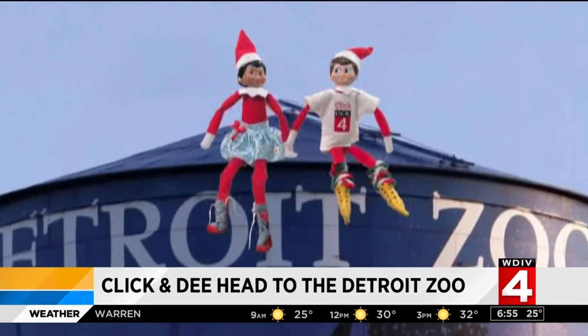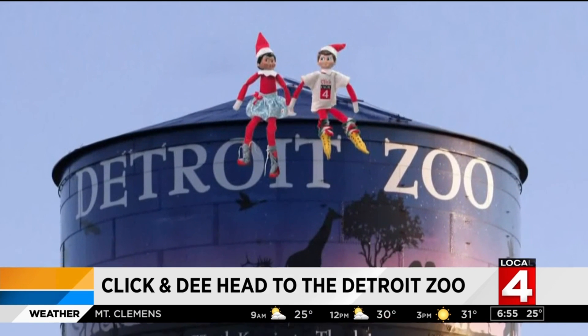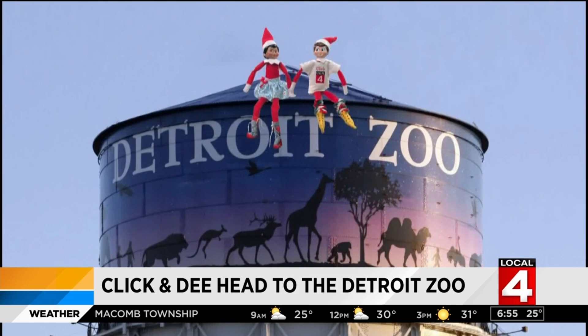Our elves are clicking D and it looks like they left work early and went over to the Detroit Zoo in Royal Oak for today's grand opening of the new and improved Red Panda exhibit.